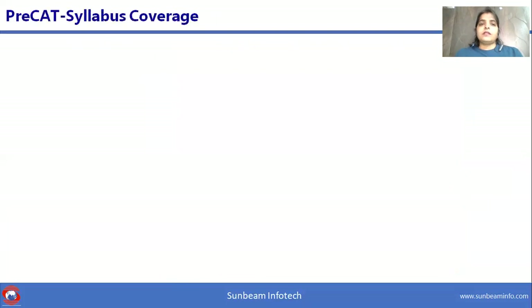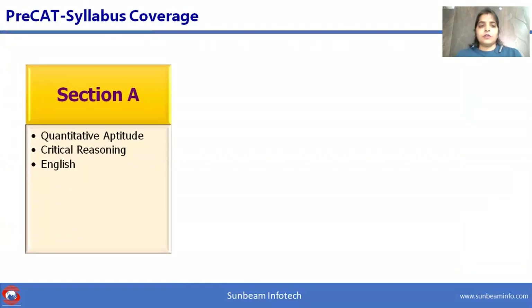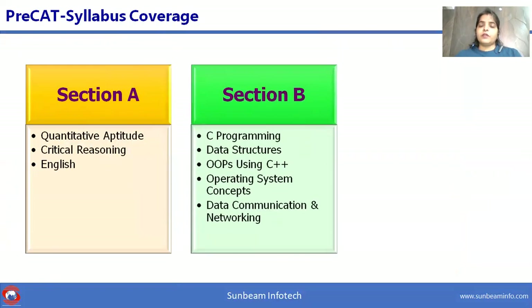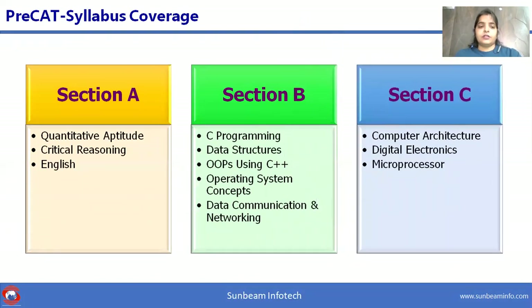The Pre-CAT course is divided into three sections: Section A, Section B, and Section C. In Section A, quantitative aptitude, critical reasoning, and English are covered. In Section B, we cover C programming, data structures, object-oriented programming using C++, operating system concepts, and data communication and networking. For core understanding of computer architecture, digital electronics and microprocessor and controller are covered in Section C.